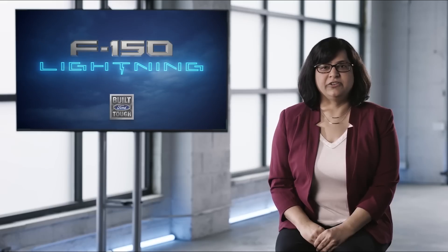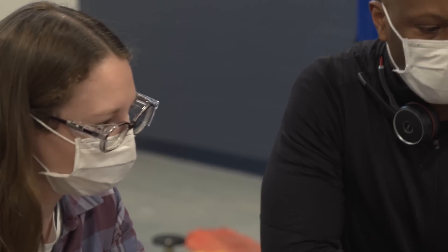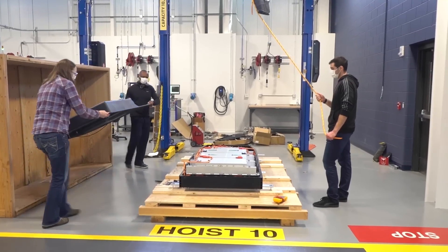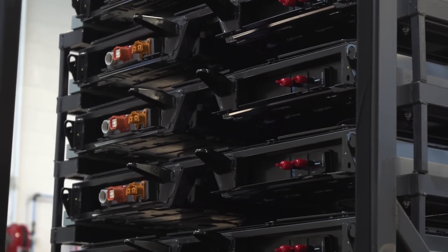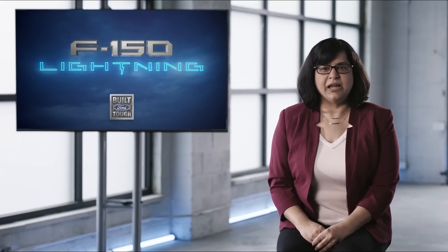The F-150 Lightning battery starts with our established and demonstrated cell form factor, which builds upon our years of design and production experience. Our F-150 Lightning battery utilizes state-of-the-art lithium-ion pouch battery cells with nickel-manganese cobalt cathodes. Ford demonstrates our ongoing push on technology and our commitment to sustainability with high energy density and low cobalt usage. The cell energy was significantly increased while dramatically reducing our cobalt content over previous designs.